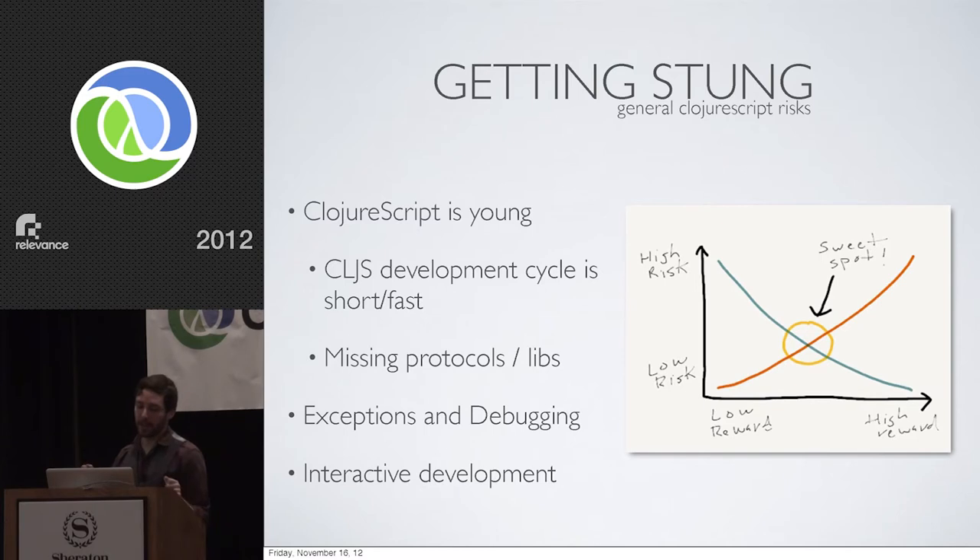As you use ClojureScript and push it to its limits, you'll find missing protocols or missing library support. That's the most common problem right now — you go to use something and there's just no protocol implementation for whatever you're trying to use. Metadata tends to get a little tricky at certain parts. But that's super easy to fix, because the decision was made to implement the majority of ClojureScript in protocols — you can fix that problem directly in your own project if you need to.